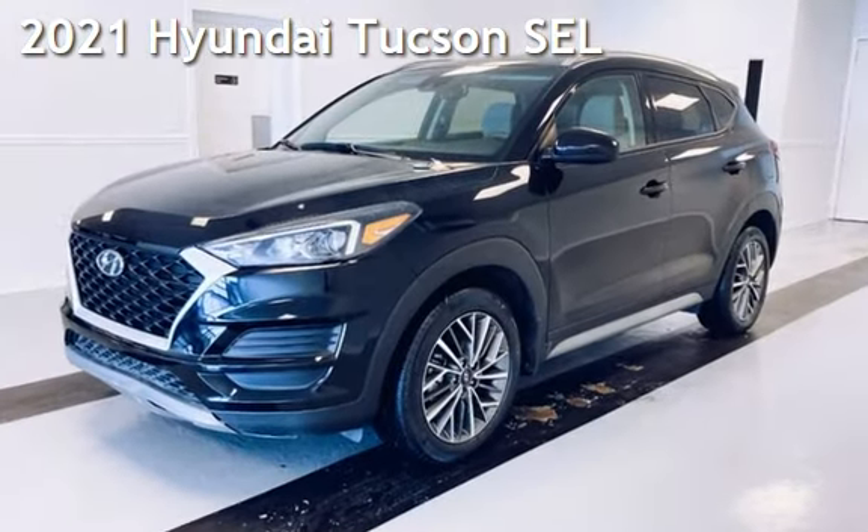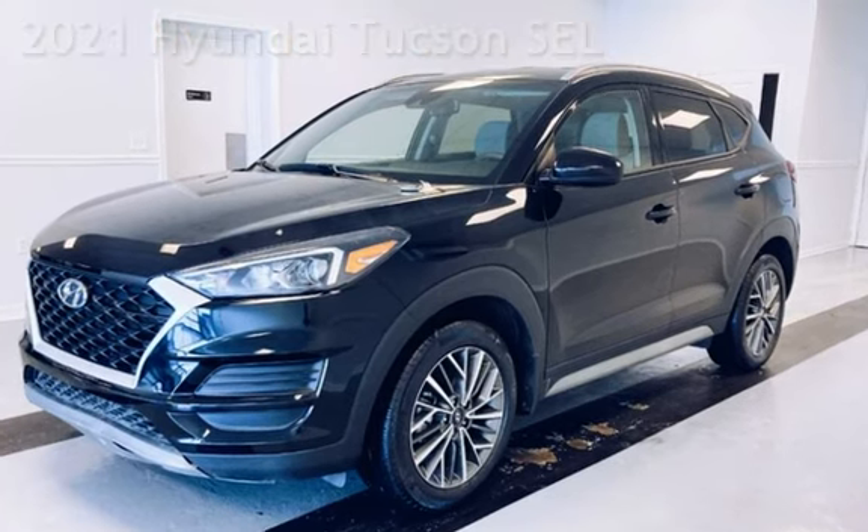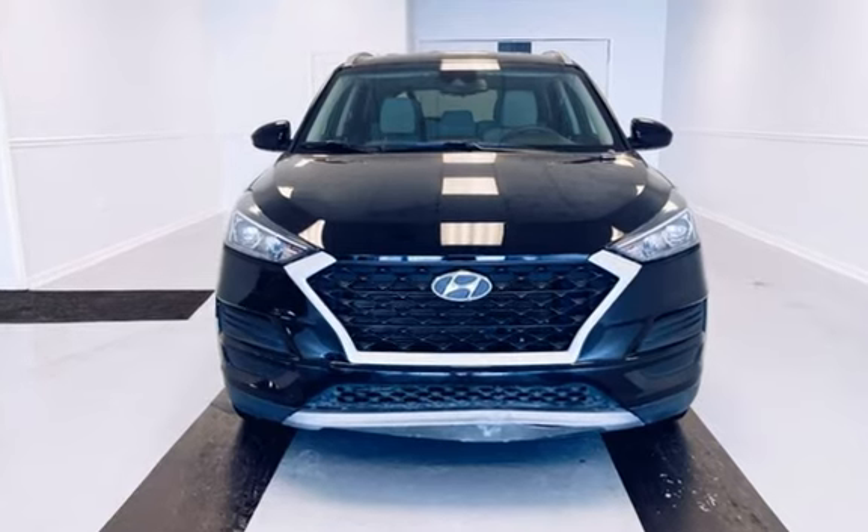Presenting a pre-owned 2021 Hyundai. This four-door SUV has a four-cylinder, 2.4-liter i4 engine, with front-wheel drive and an automatic transmission.